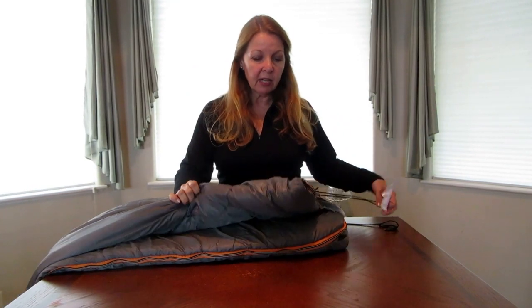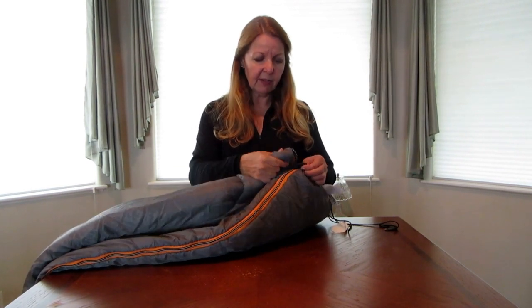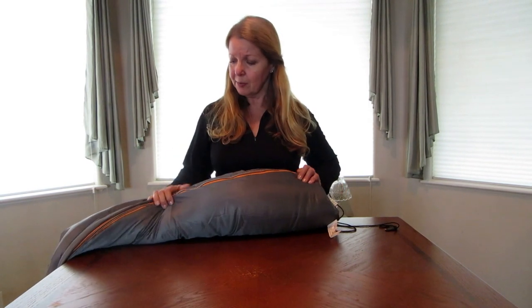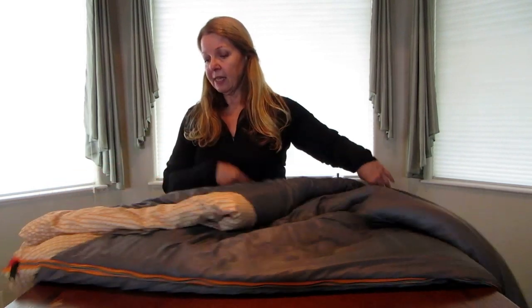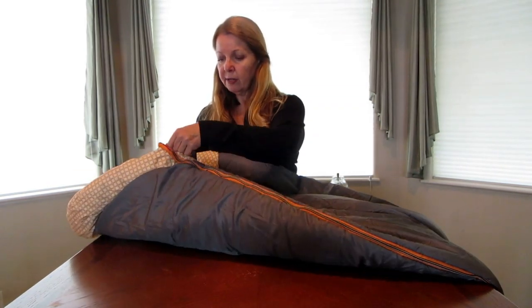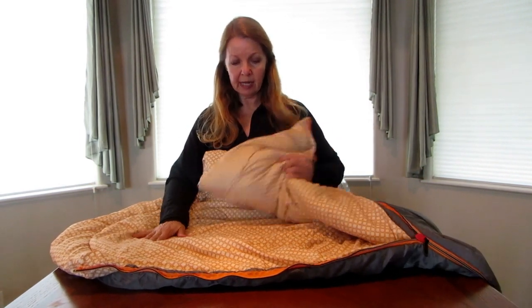It also has these little button things if you want to roll it up easily — you can hook these and then roll it — but I didn't see any reason to do that. You can just fold it in half, roll it up, and it goes right back in the bag. It has a ripstop nylon outer liner.